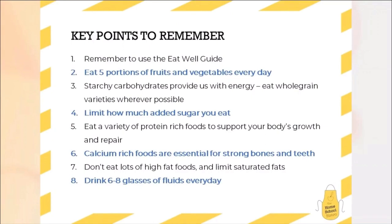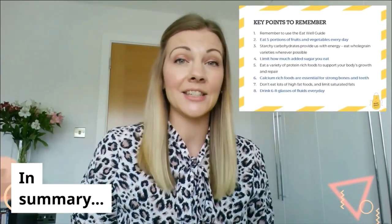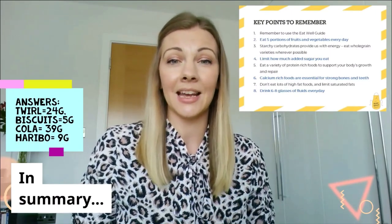Some key points to remember and take away from today. Remember to use the Eat Well Guide — that's your five essential food groups. Remember to eat five portions of fruits and vegetables every day. Starchy carbohydrates should go with every single meal and eat whole grain wherever possible. Limit how much added sugar you eat. Eat a variety of protein rich foods to support your body's growth and repair. Remember two to three portions of calcium rich foods every day. Don't consume lots of high fat foods and really think about limiting those saturated fats. And finally, remember to drink six to eight glasses of fluids every day. If you can remember those points, you're going to be doing a really good job at eating a balanced diet every day.